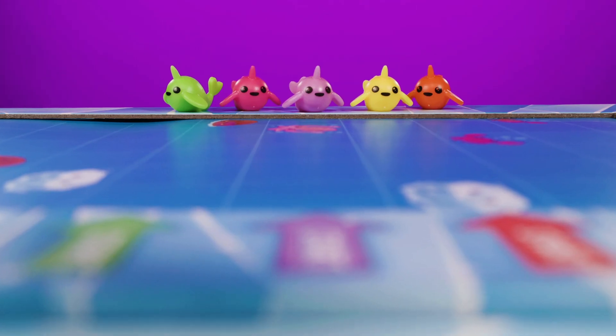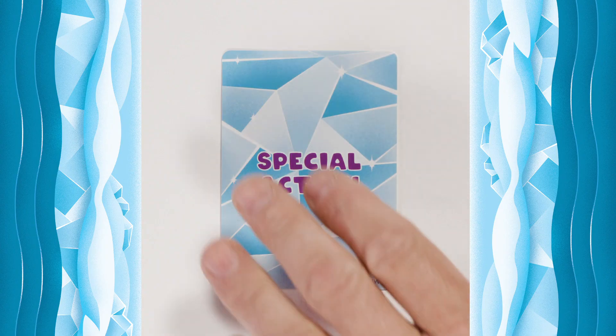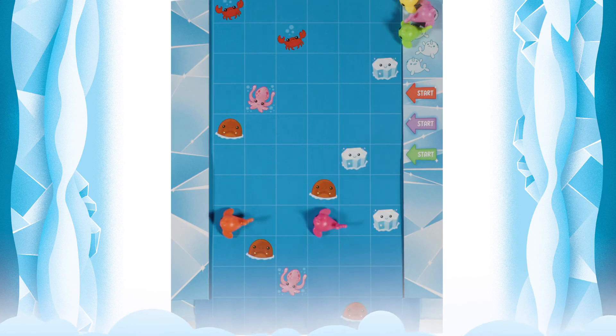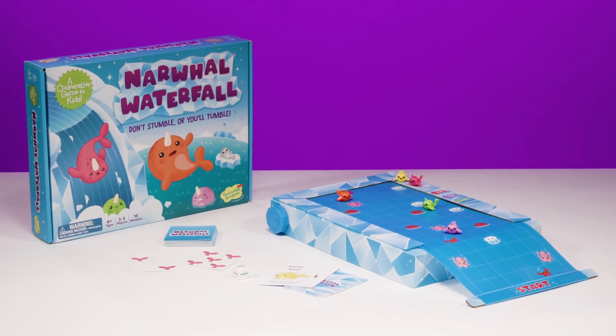But if all five can make it, why, the game is won! So try again and roll that die — now you're having so much fun. Ride the river with narwhal waterfall!